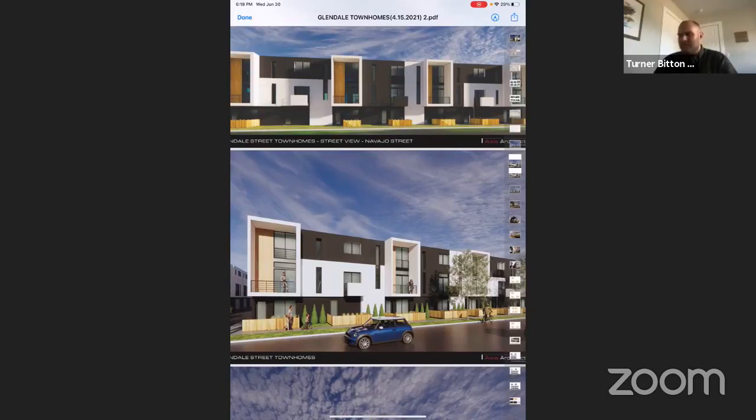The next question is about what this might do to property values — will adjacent values go up? There's no doubt that surrounding property values would go up. Anytime we've developed projects, that's what's happened. We just finished a project a couple years ago on Main Street and 15th South — the units sold very quickly, and it's helping clean up the neighborhood by bringing in resident owners and helping surrounding properties.